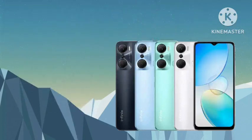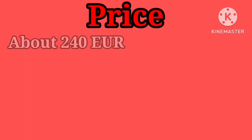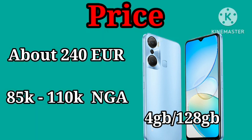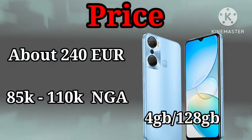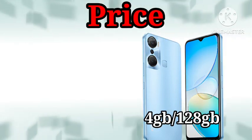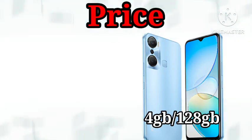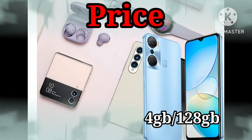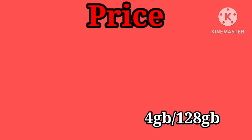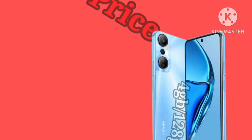In terms of price, Infinix Hot 20 was launched at a price of about 240 euros. But in Nigeria today, you can get the 4GB and 64GB variant at a rate of 105,000 Naira to 120,000 Naira, depending on your location.